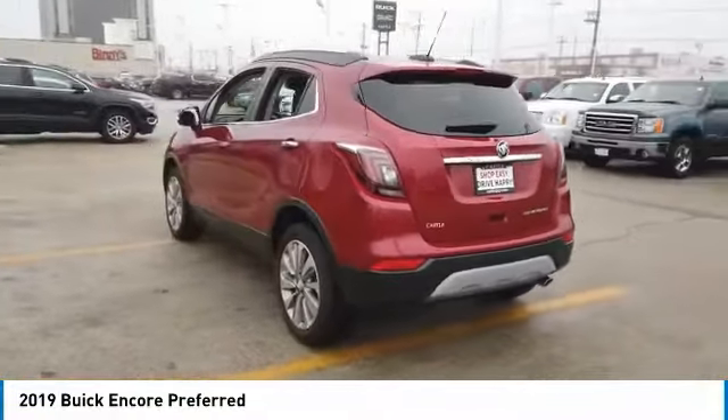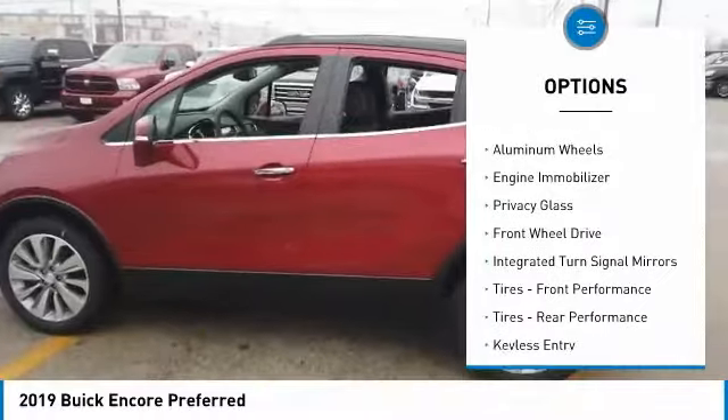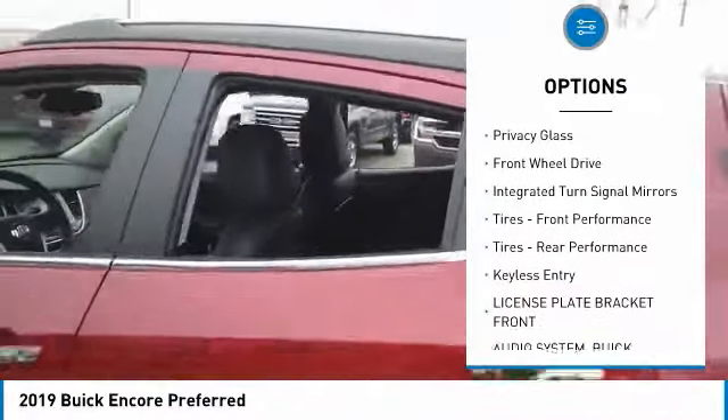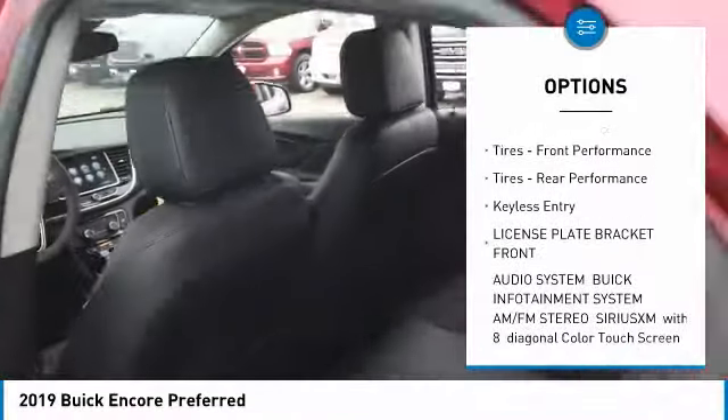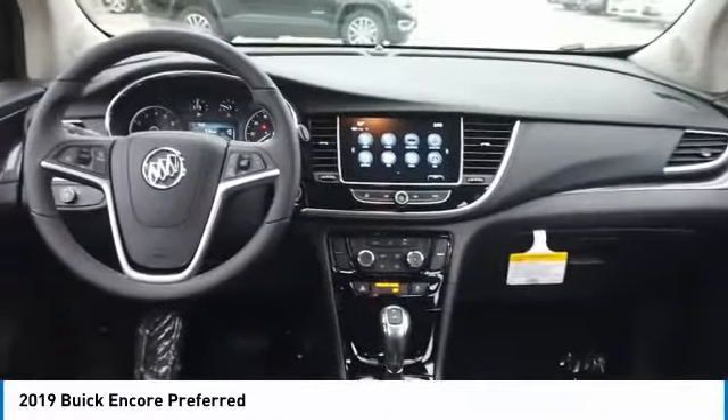Standard features that would make any car owner smile. Here are some of this vehicle's great options: turbocharged, heated mirrors, aluminum wheels, engine immobilizer, privacy glass, FWD, integrated turn signal mirrors, front performance tires, rear performance tires, and keyless entry.